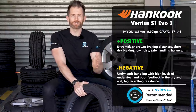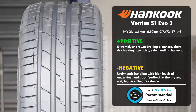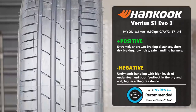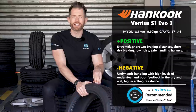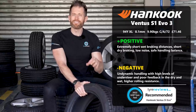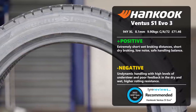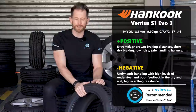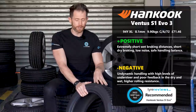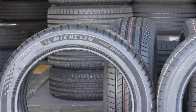The Hankook Ventus S1 Evo 3 finishes third, bolstered by what is quite frankly an insane wet braking result — no one in the industry has really worked out how they do it so well. It was also very good in dry braking and had low noise, making it a very safe, capable tire. However, having driven it alongside the Bridgestone, it cements my thought that it feels more like a touring tire than a performance tire — probably more suited to a larger family vehicle than a dynamic sports car.